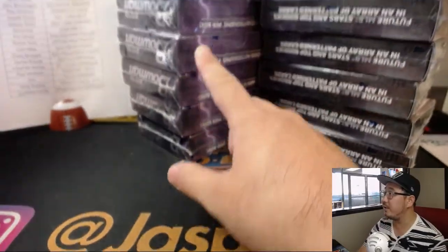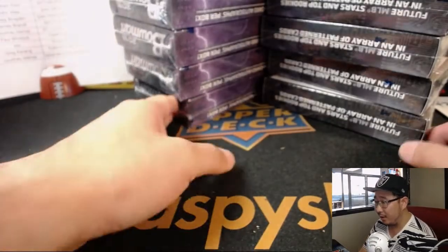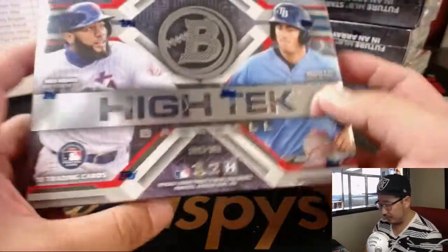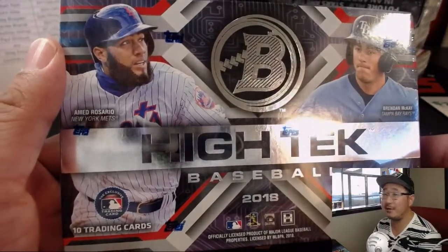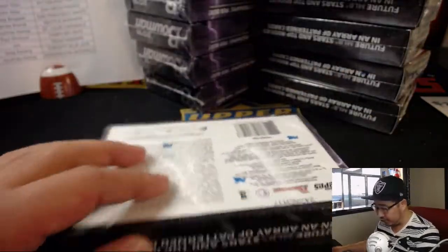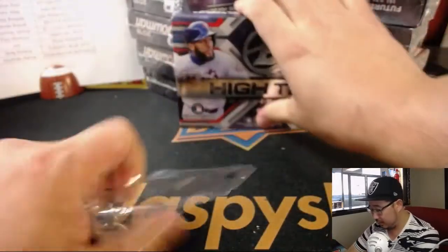Alright, so we've got 6 boxes on the left side, 6 on the right side — 12. There's High-Tech Baseball right there. We're looking for Brandon McKay, who could be a two-way player like Ohtani. And then, of course, Amin Rosario is already in the action. Good luck, everyone.